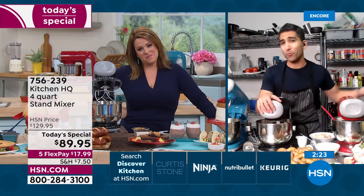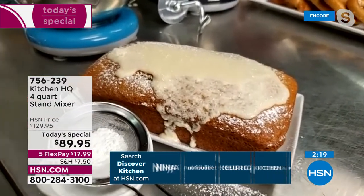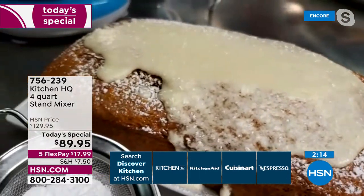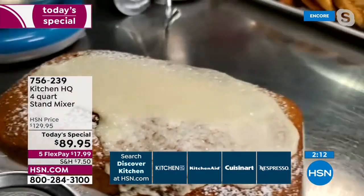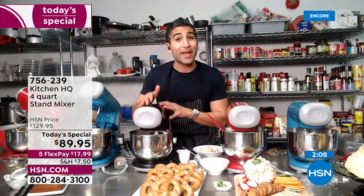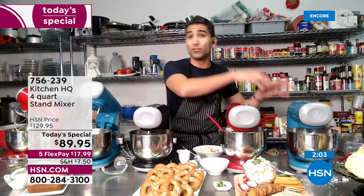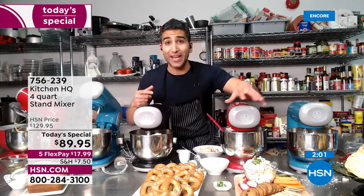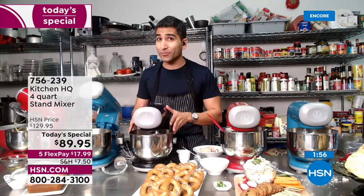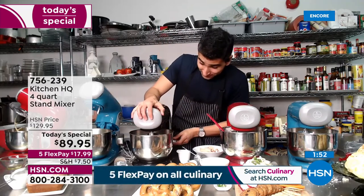Even if you are a classically trained chef, why would you want to knead doughs by hand or whisk meringues by hand? I love leaving it on and walking away. That planetary motion allows the attachment to circulate around the bowl — I don't even have to come back and scrape the sides. If I'm making pizza dough on Friday night with my son, I turn it on for 10 minutes, go do the dishes, do some Legos, come back — pizza night's ready.